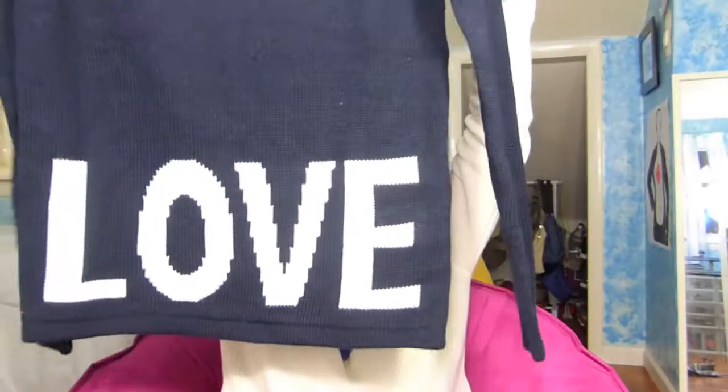I'd pair that with jeans and some boots, just to go out casually. You could dress it up or down, whatever you decide. Another thing I picked up was this sweater that says 'Love' at the bottom. I really, really like sweaters for the winter.